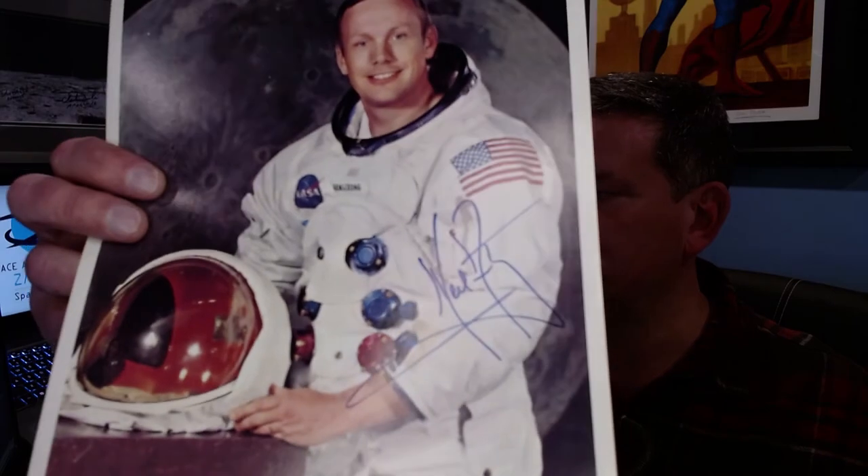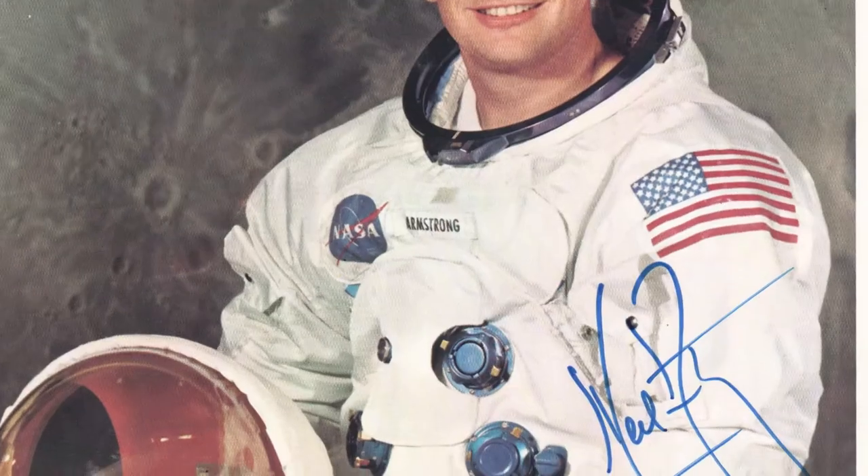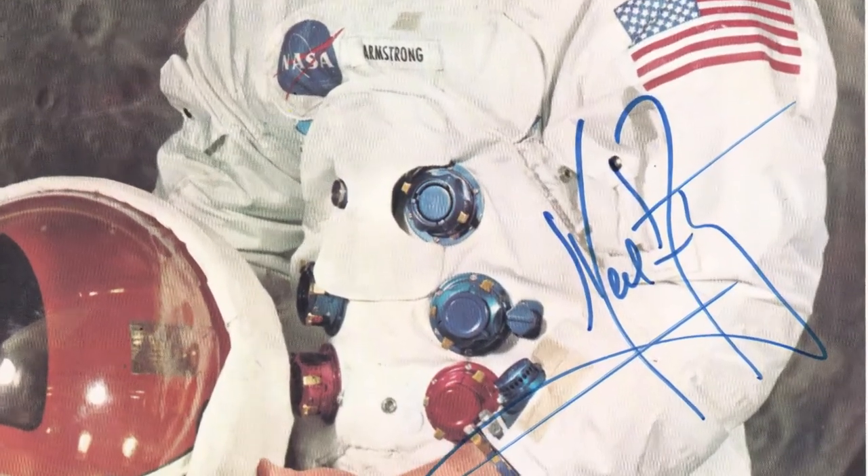On the authentication desk today is a Neil Armstrong signed NASA white spacesuit portrait. And this one is really, really special. It's a fantastic example with a super bold signature, not a trace of fading — it's something that really caught my eye when I was authenticating it. A truly superior example: perfect placement, no smearing, no smudging, and a super bold, clean, strong signature.